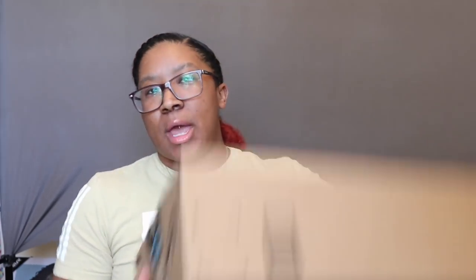The Sephora VIB sale happened and I'm a Rouge member because I spend a lot of money there. I also ordered some stuff from Amazon. I'll share the medical stuff first since I'm most excited about that.